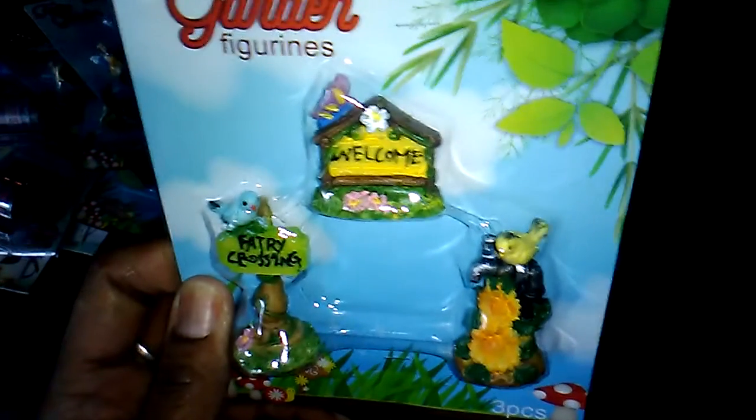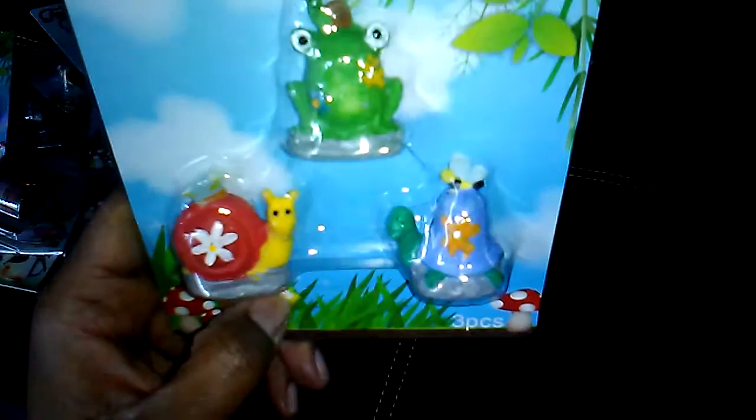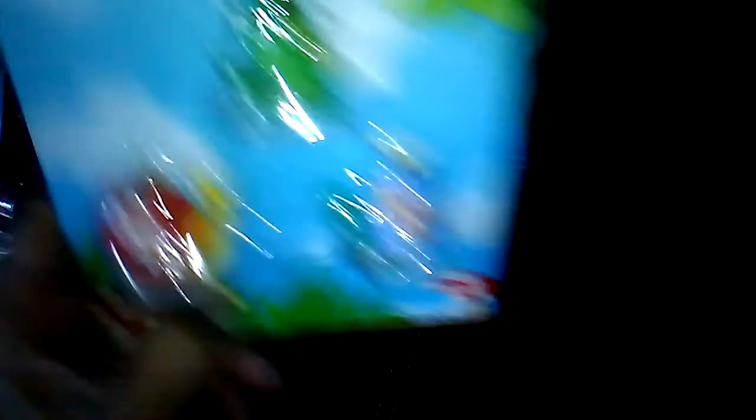I got this package which has the little signs — the welcome and fairies crossing. Then this one with the little snail and the frog, and the turtle. I thought those were cute.